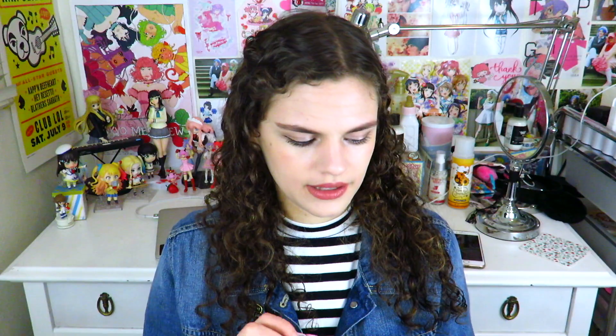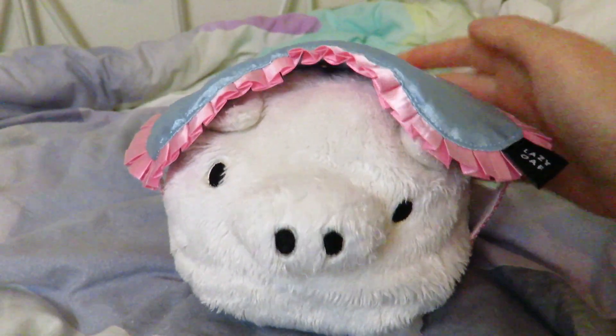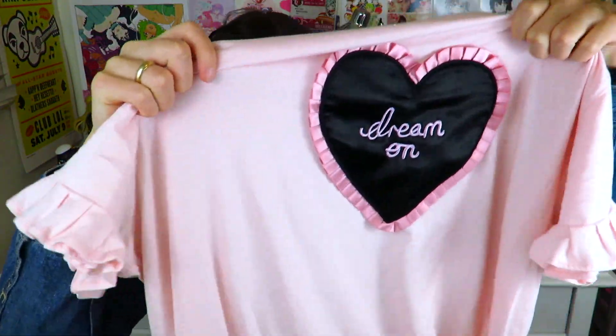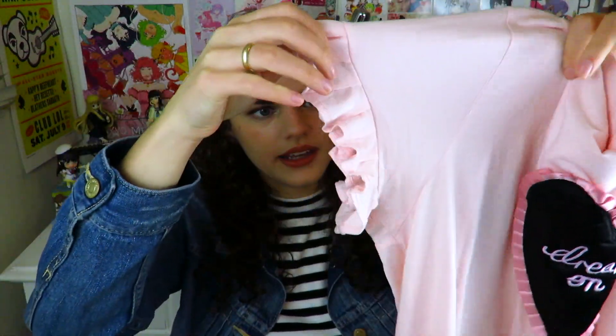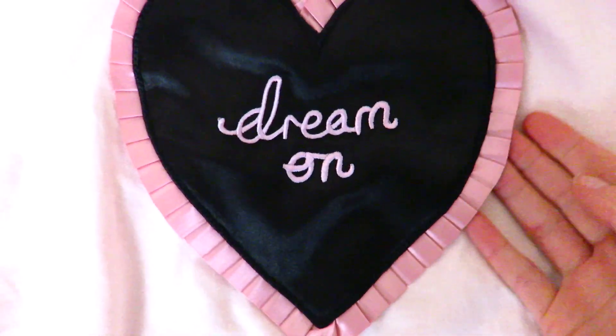Those are just all very cute and I could not fold them well back into their box, but I am excited to have those because they're just adorable. Then the other two things I got from the lingerie pajama collection were the 'not now' eye mask as well as the 'dream on' pajama shirt, which is the most comfortable thing I have ever slept in. It has these wonderful ruffly sleeves and it is just very cute and very comfortable.